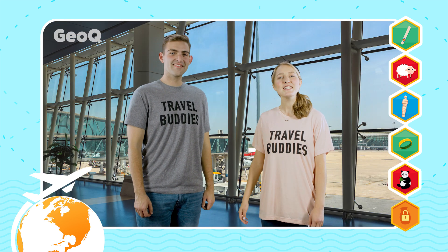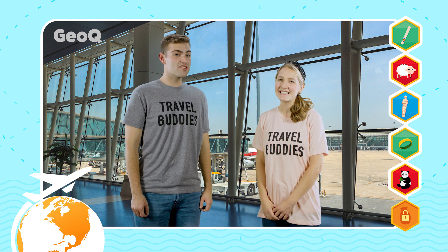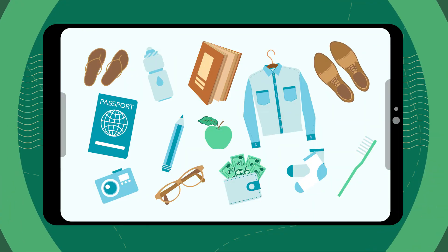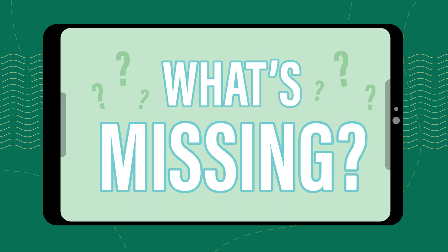Now before we jump right into all that our GeoQ app has to offer we need to fill you in on some of our greatest travel hacks. In case you don't know what a travel hack is, it's a helpful tip or trick that can help you when you're on the go. Alright, to find out today's travel hack it's time to play a game and this one is called What's Missing? You'll see a picture with a bunch of travel essentials. You'll get a few seconds to look at them before one disappears, then you'll guess which one you think is missing. Let's test your memory. What's missing?